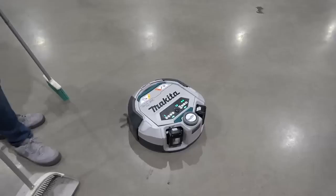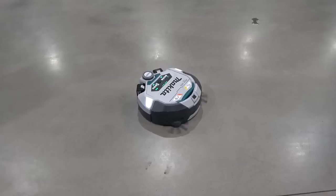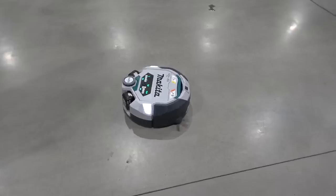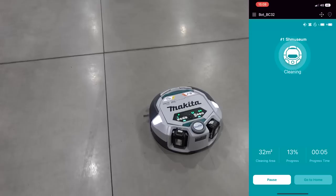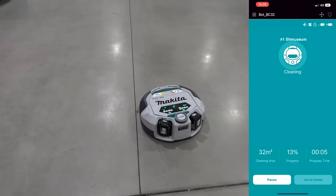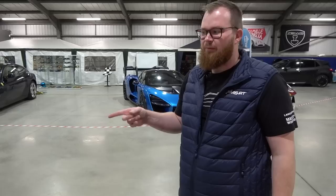If I do that again - okay, now it's done a full... I've confused it. I've broken it. Oh, it's okay - it's going: yep, cool, this is where I want to be going. Look, the little brushes are picking up the little stones there. And there you are, it's back on its line again. All connected on the app and you can see straight away it says number one museum. We have cleaned 32 square metres and have done 13% of the barn so far in the last five minutes. Not bad at all.